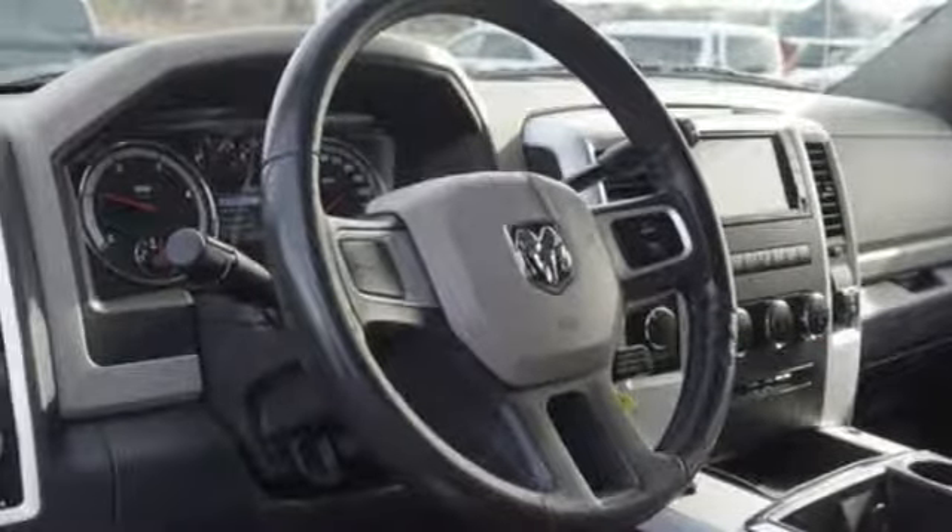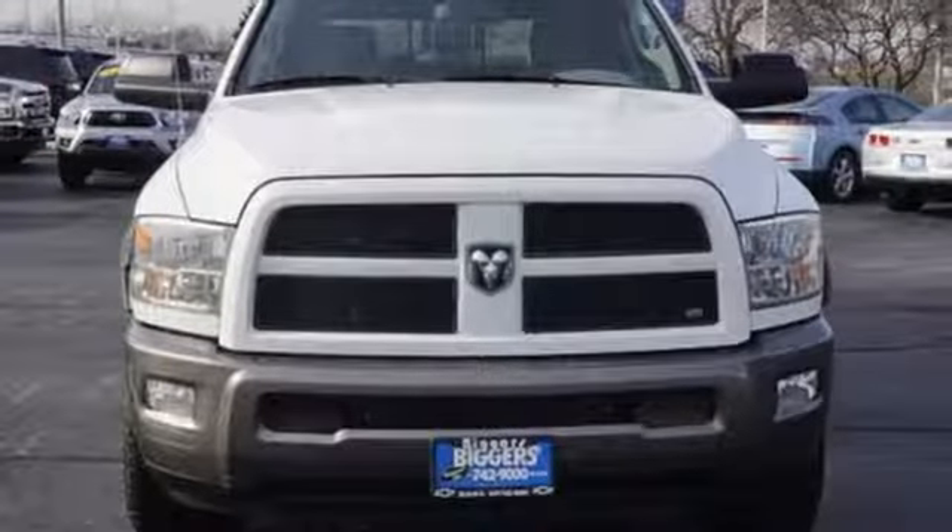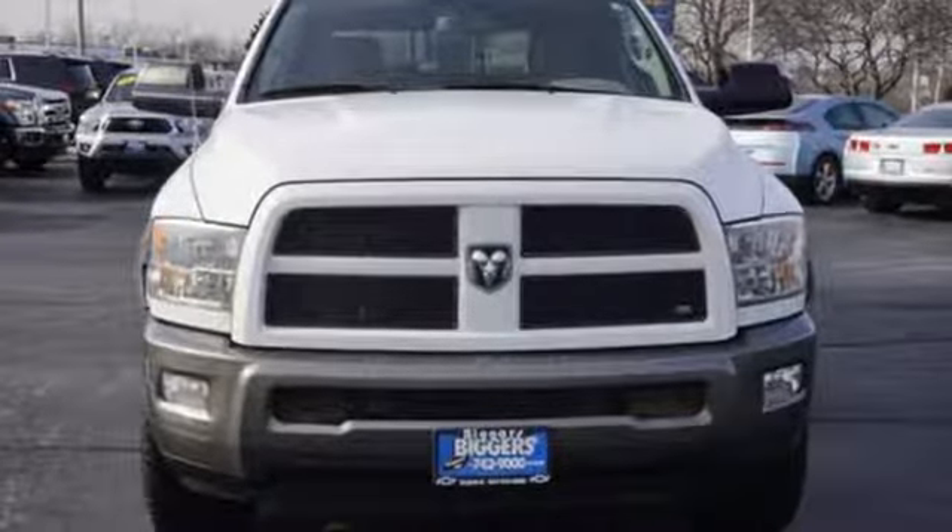Trailer hitch receiver, heavy-duty shocks, and power heated mirrors. Stop in for a test drive and make it yours today.